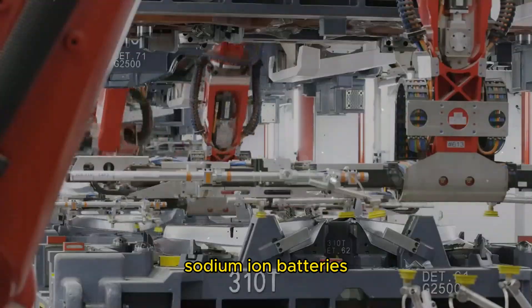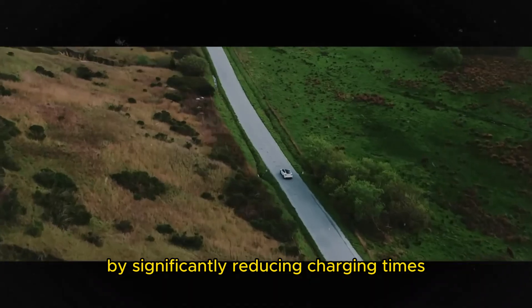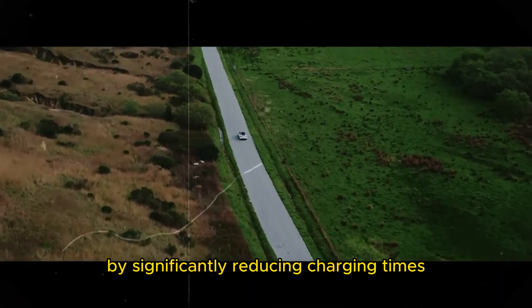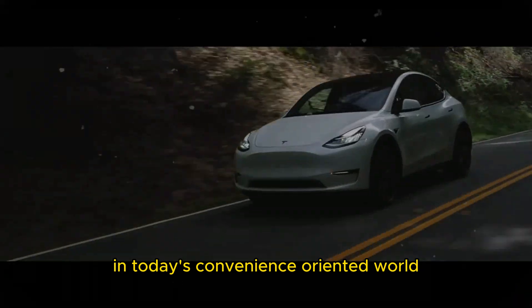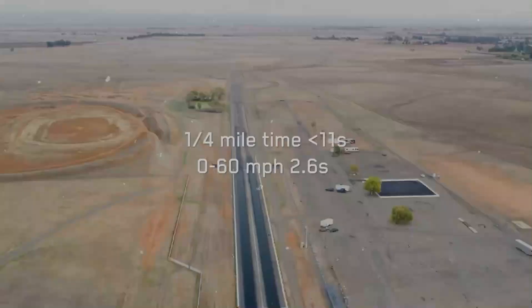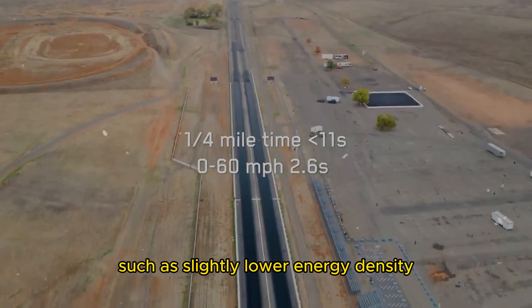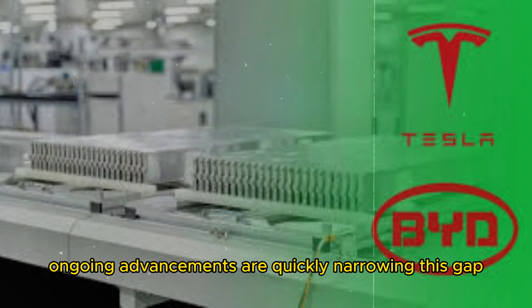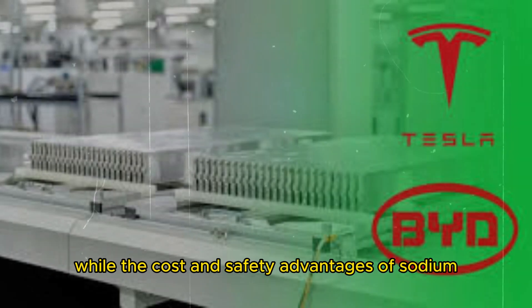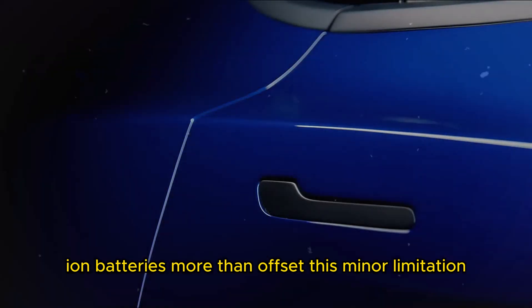Beyond impacting vehicle costs, sodium-ion batteries also promise to revolutionize charging infrastructure by significantly reducing charging times, thereby enhancing user convenience — a significant advantage in today's convenience-oriented world. Adopting new technology naturally involves challenges, such as slightly lower energy density compared to lithium-ion batteries. However, ongoing advancements are quickly narrowing this gap, while the cost and safety advantages of sodium-ion batteries more than offset this minor limitation.